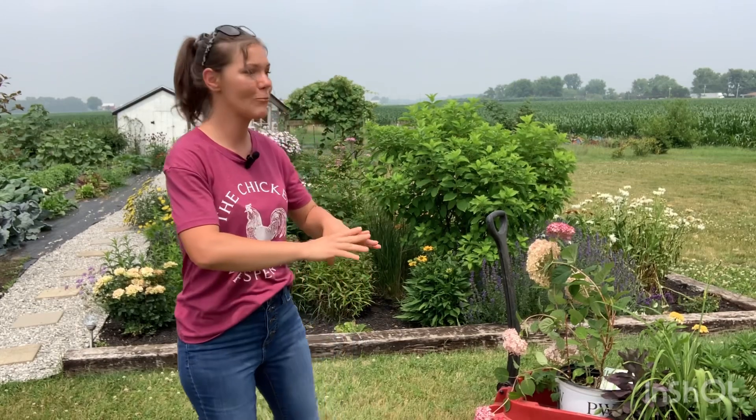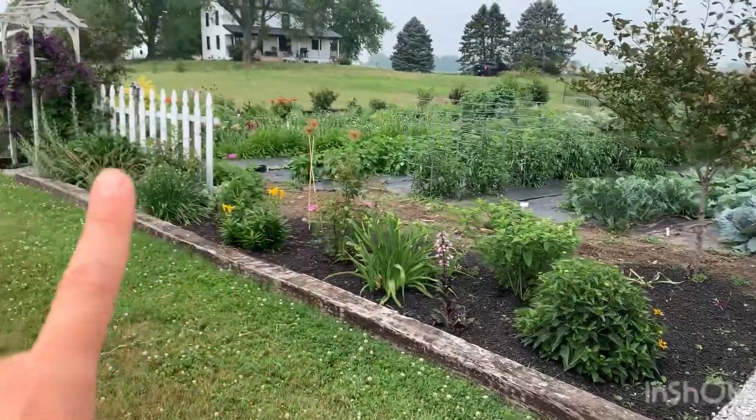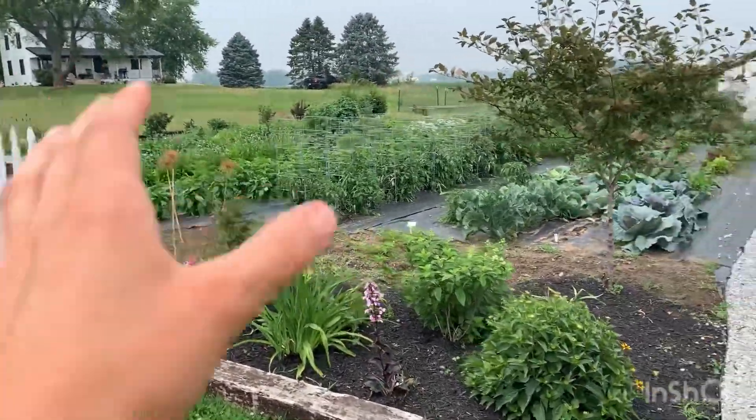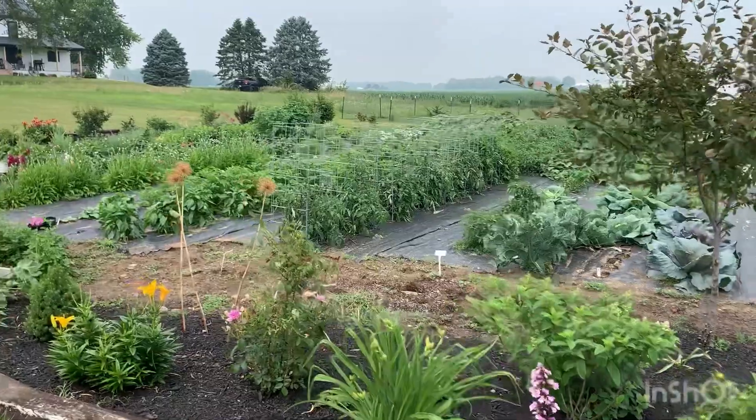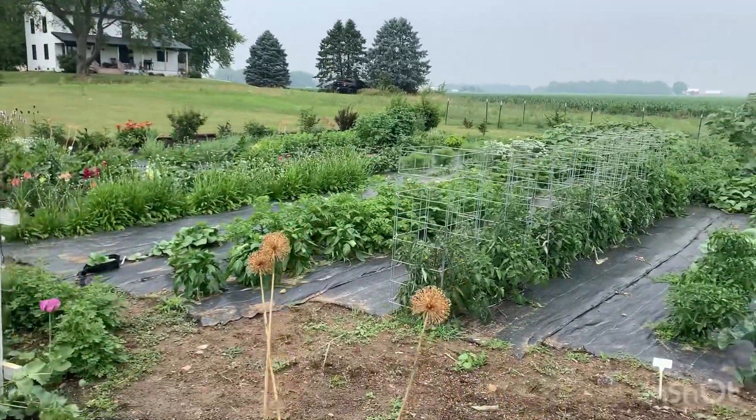I am currently working on completely filling this space, and when I'm done with this space I'm going to work on the rest of the cottage garden. The cottage garden runs along here and all along the edges, and right in the middle of the cut flower garden is where we grow some of our vegetables.